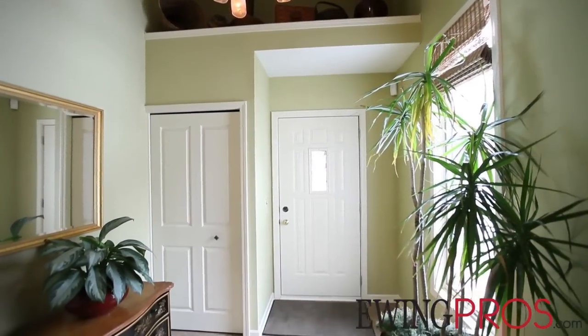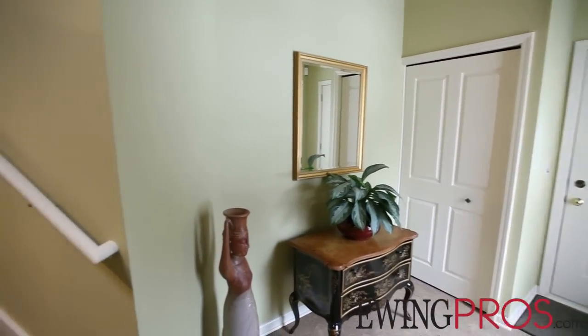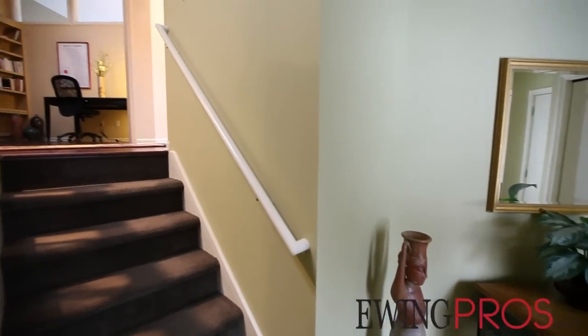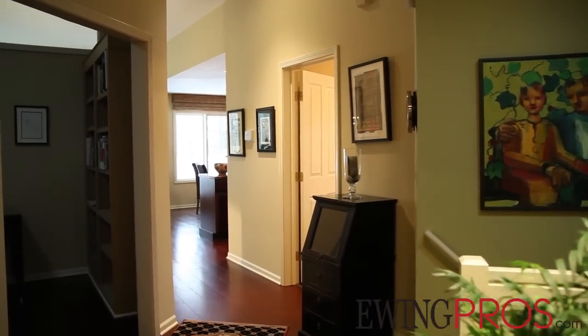Tucked in centrally on Ann Arbor's west side within the Eberwhite Elementary School District, this beautifully updated three-bedroom, three-bath condo is just a 10-minute walk from Ann Arbor's diverse and exciting downtown district.